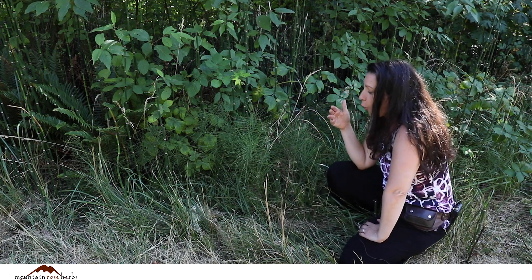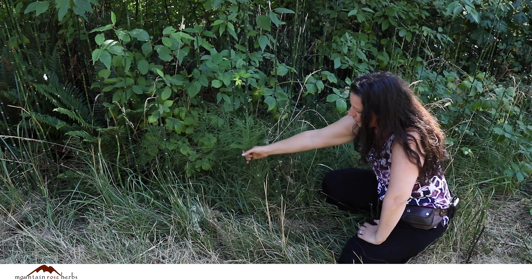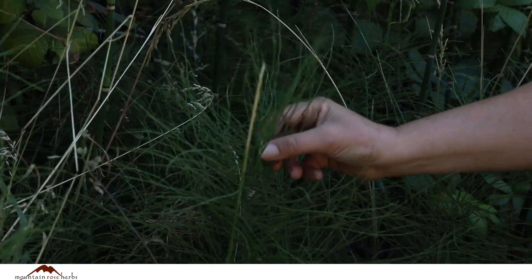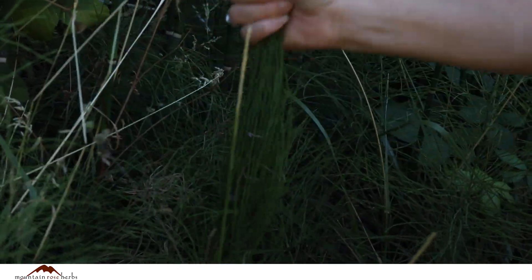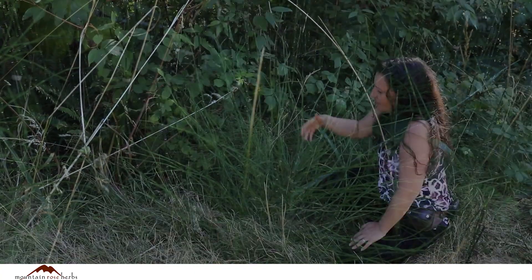It's called horsetail because of the way that it looks like a horse's tail. We even get that from the Latin name Equisetum — equine means horse, and so Equisetum: this is horsetail.